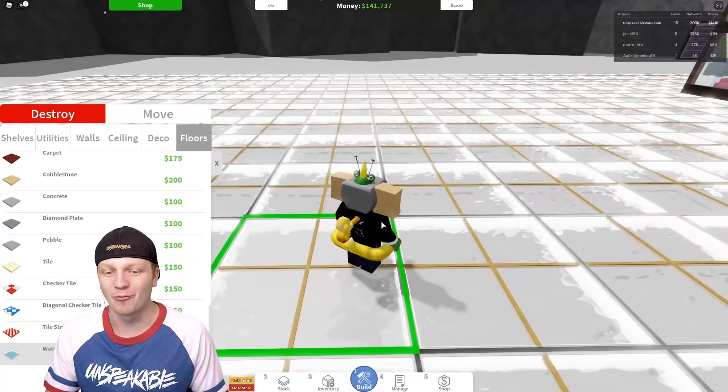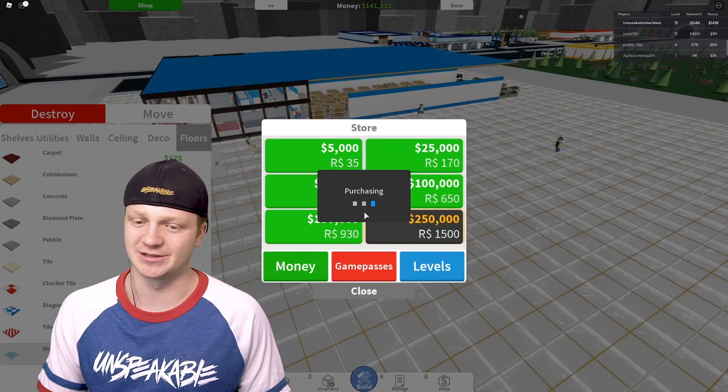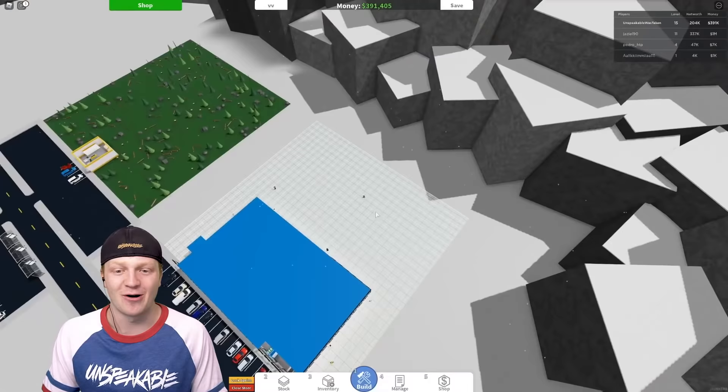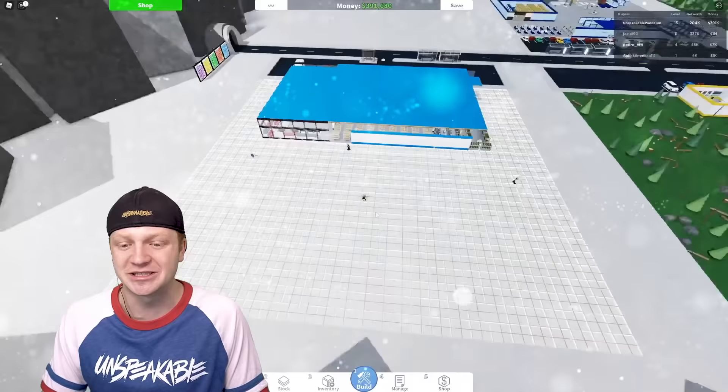Guys, remember when I just started this video and I had five hundred and ten thousand dollars? You only live once — I'm just gonna buy. Everyone's walking on the floor, it's amazing. Also all the mountains and everything around is all winter — it's snowing. The winter season is here.